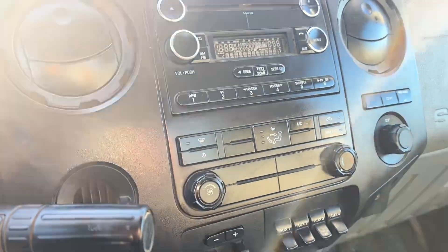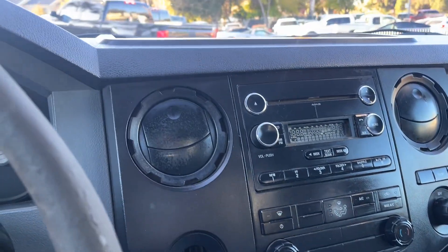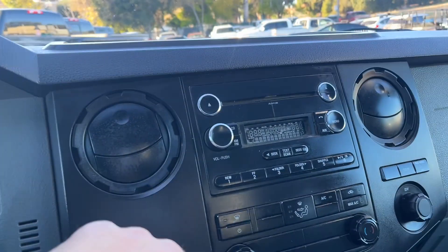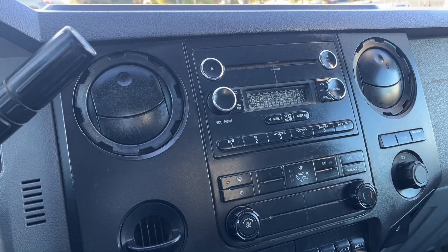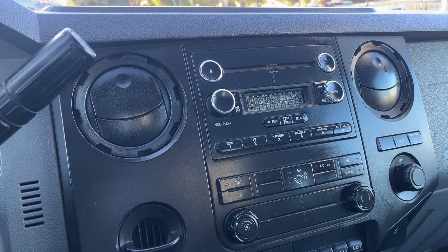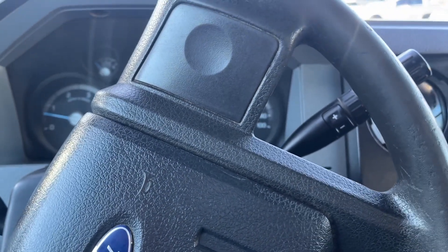That's about it. If you have any questions on this truck or any other items we have in the auction, just call or email in. Auction is December 16th, preview day is the 15th from nine to four. Come on down and check all the items that we have out. We'll see you then.